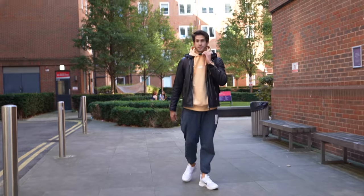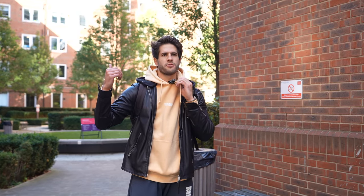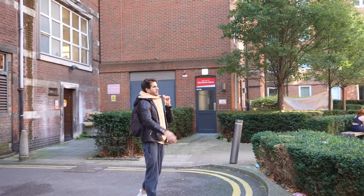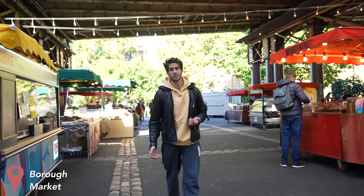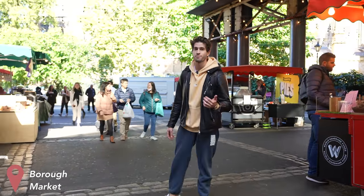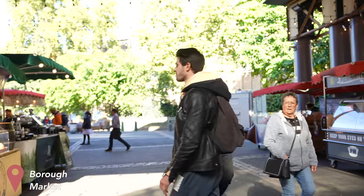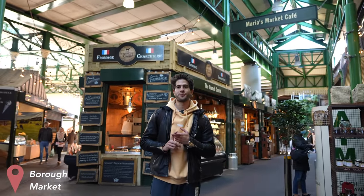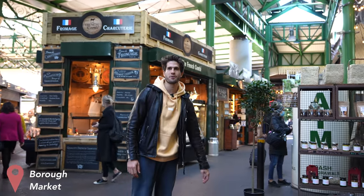We're going to grab some lunch now. One of the really nice things about Guy's campus is that there's so much food around and so many bars and things to do. Just behind us is a place called Borough Market, a 30-second walk away — there's an endless selection of food to choose from. This is Borough Market. My personal favorite place used to be an Ethiopian restaurant somewhere down there, which looks like it's not there anymore unfortunately. My second favorite restaurant is a duck place somewhere down there — let's check if it's open. There's also a great cheese place here where Alexia and I would get cheese for our cheese and wine nights.